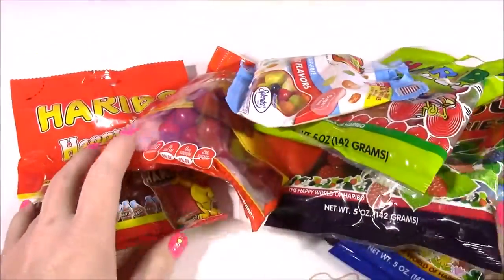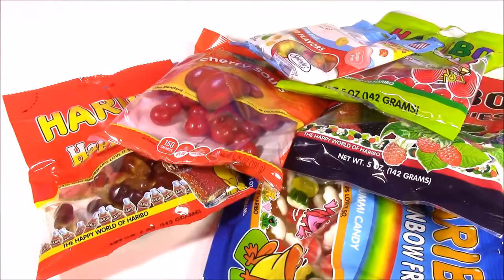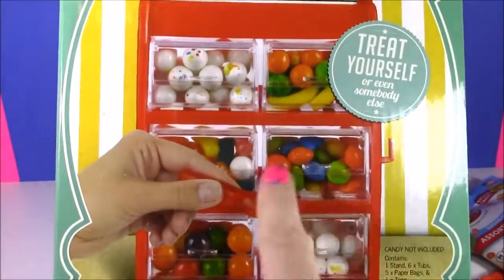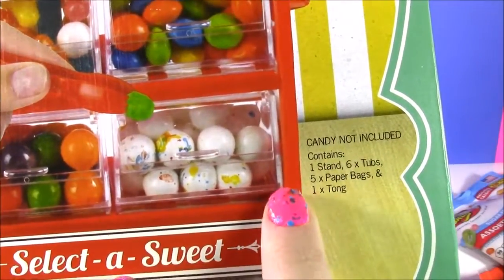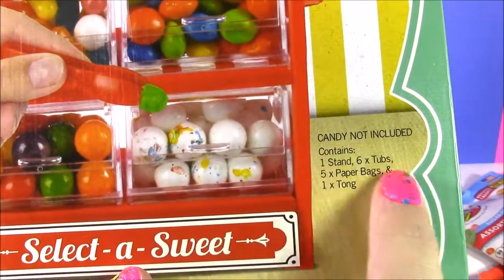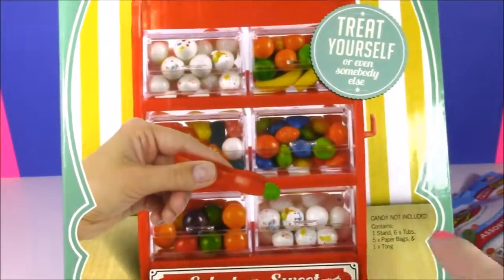So we have eight different candies here. We can only put six in the machine so we'll pick out which ones we like. It's funny because when I first got this machine I actually thought the candy was in there, until I read this little thing here that says candy not included. It contains one stand with six tubs, five paper bags, and one tongue.